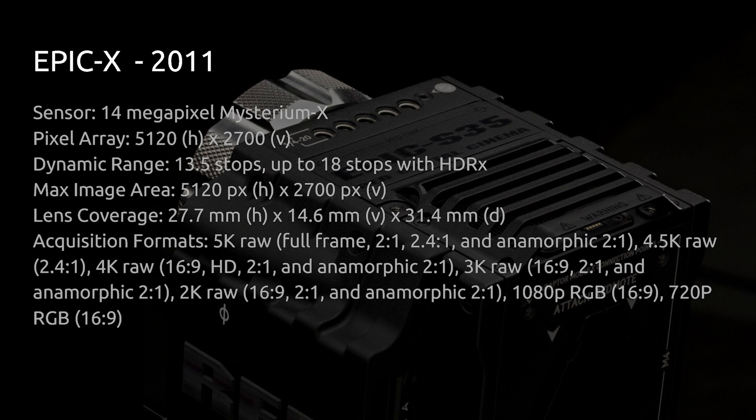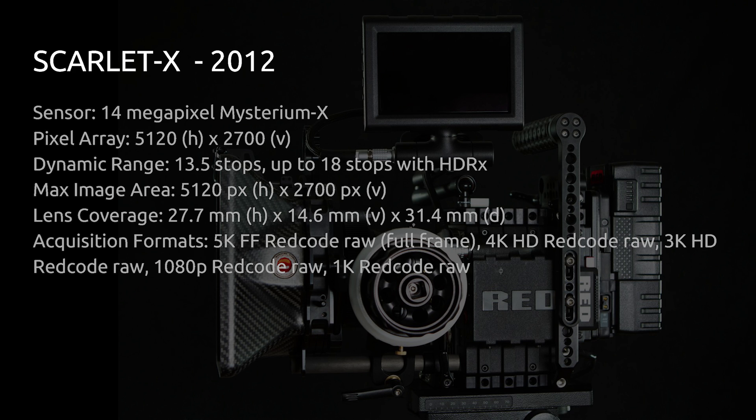In 2012 they introduced the Scarlet X, the little brother to the Epic X, using essentially the same sensor — although these were sensors that didn't pass quality control for the Epic cameras. The Scarlet X was also hampered by less powerful processing, which made frame rate and resolution options more limited. However, the Scarlet X was substantially cheaper than the Epic X. The Epic and Scarlet were huge steps forward and really solidified RED as professional filmmaking equipment.